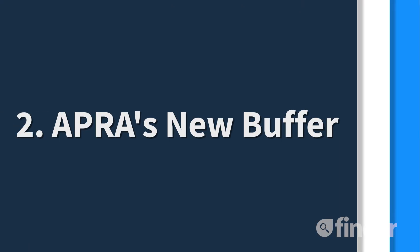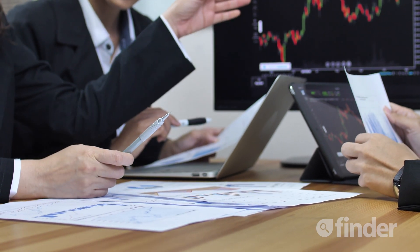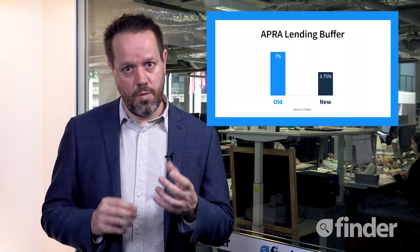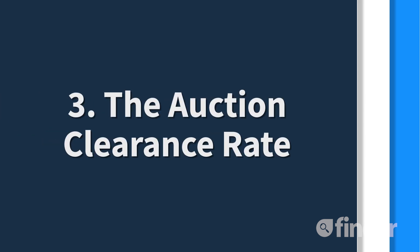The second thing to watch is APRA's lending guideline buffer. This basically tells banks how much they need to determine a borrower can afford to pay back before they give them a loan. The basic change means that now the bank will need to look at whether the consumer can afford to pay back 3.75% — that's two and a half percent above the current rate — rather than 7%. It's a lot lower, which means more people can get into the market, and we could see increased interest in investing and housing.